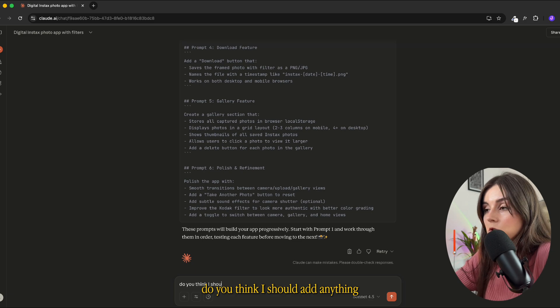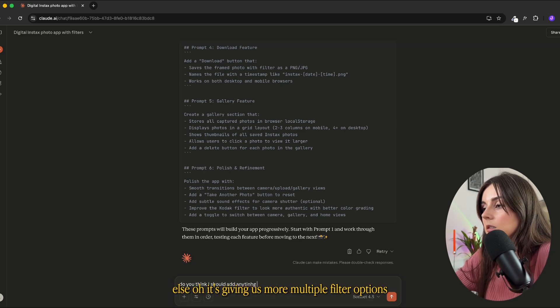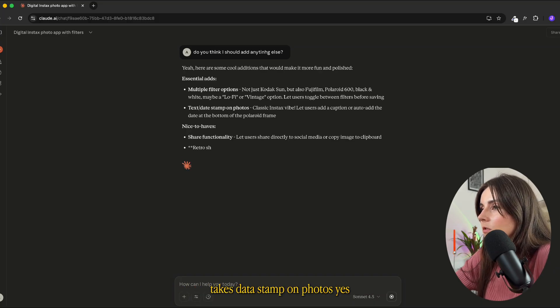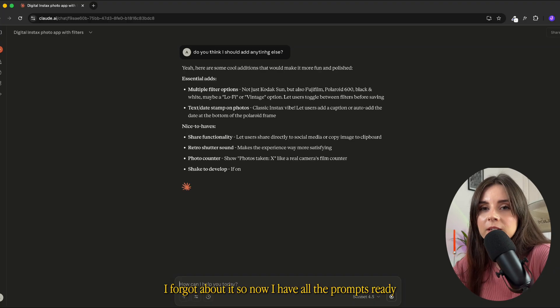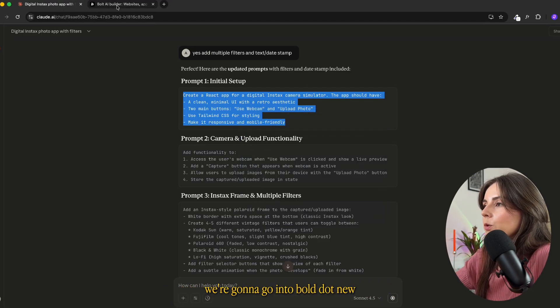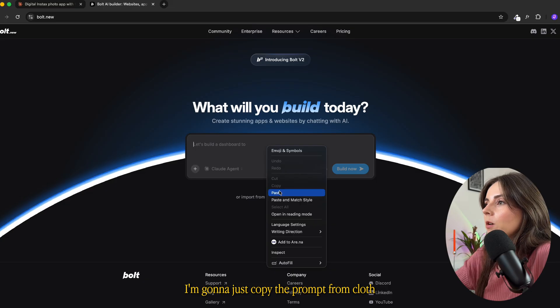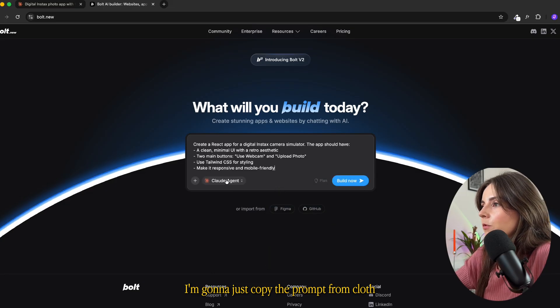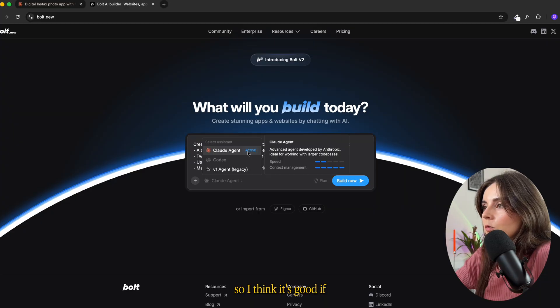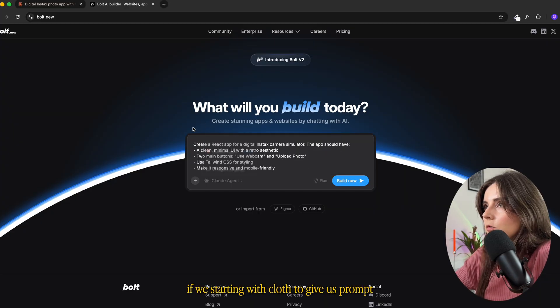Claude suggested multiple filter options, and it also mentioned a date stamp on photos — yes, I forgot about that! So now I have all the prompts ready. We're gonna go into bolt.new and copy the prompts from Claude. It's also using the Claude agent under the hood, so I think it's a good workflow to start with Claude to generate the prompts.